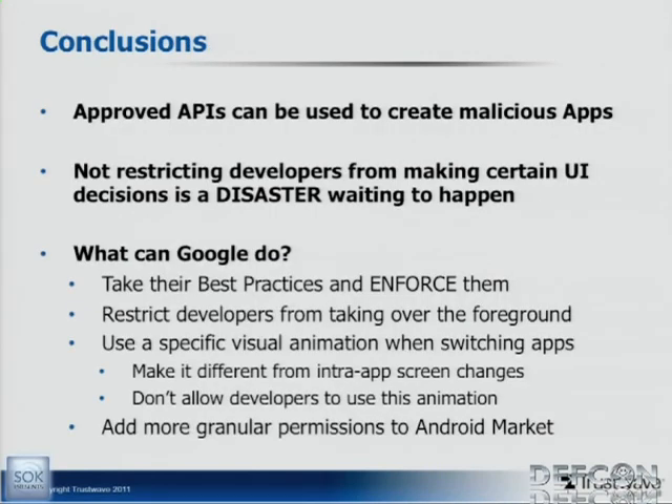Some conclusions: approved APIs can be used to create malicious apps — that's basically what we did here. This is specifically a design flaw where these APIs are not restricted in this type of use, and Google really has to change that, because not restricting developers from doing whatever they want is a disaster waiting to happen. iOS doesn't suffer from this because you can't monitor what app is running and you can't put something in front of the user without their direct intervention. iOS also has different animations for switching between different apps versus switching between views in the same app. Those are the three key differences that allow this. It's not just this specific issue that's the problem — it's the fact that developers can do whatever they want on the platform. That's our talk. Does anybody have any questions?